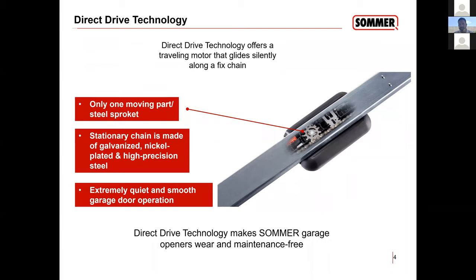This makes our system very efficient and very quiet. When SOMER says we have a three-quarter HP or 600-Newton opener, it's exactly what it is — we don't fiddle with the numbers. Our 600-Newton can do up to 600–700 pounds. The one-horsepower can do 800–900 pounds. And our one-and-a-quarter, the 2110, I've installed doors that are 1,100 pounds, and the opener handles the door very, very easily.